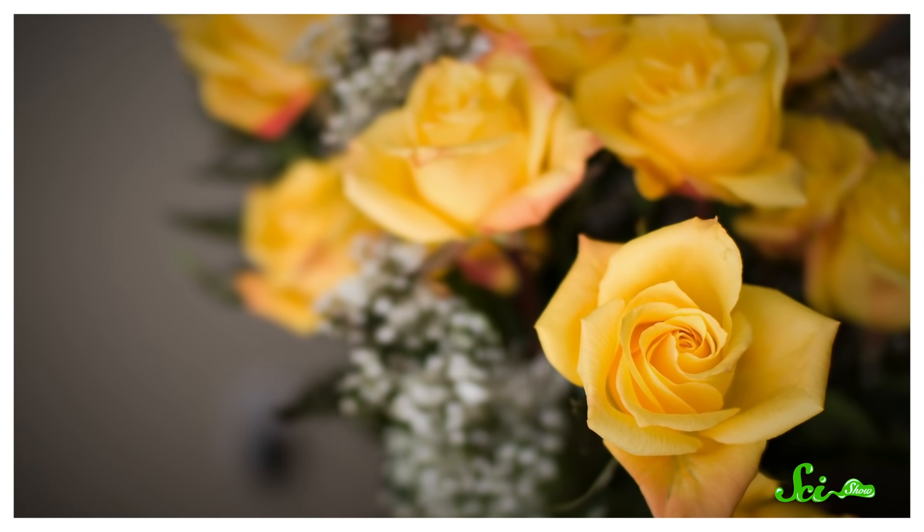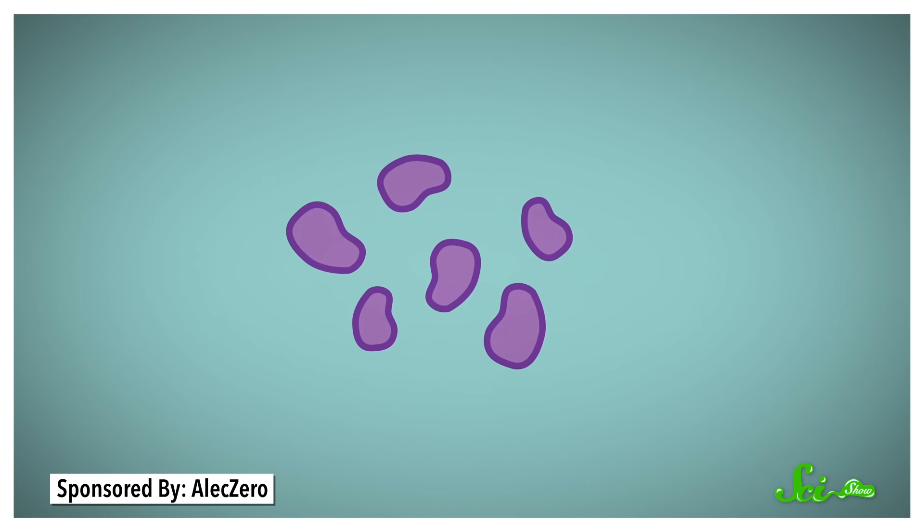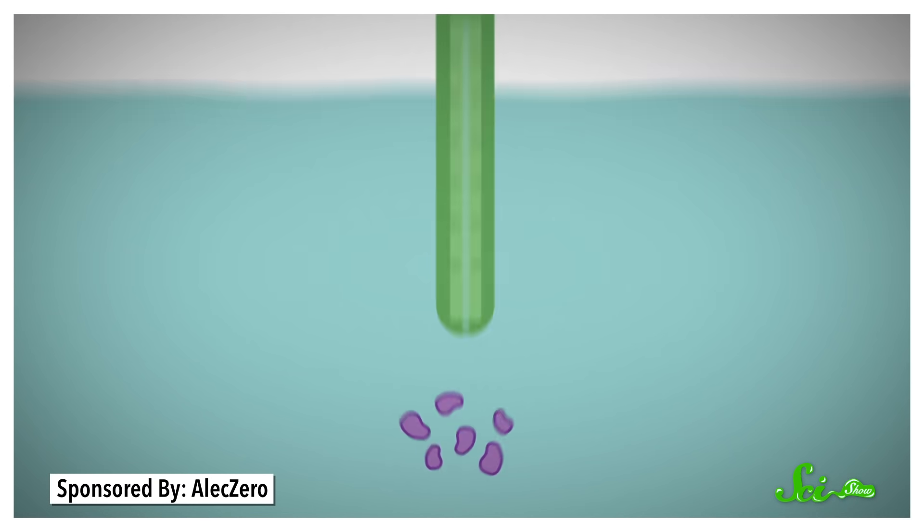Different parts of the mucilage can kill different flowers. Roses, for example, are done in by its sugar, though indirectly. The sugar is a feast for bacteria in the water, and since rose stems don't have much of a microbiome to protect them, those bacteria can get inside and plug them up, keeping the flower from getting enough water.